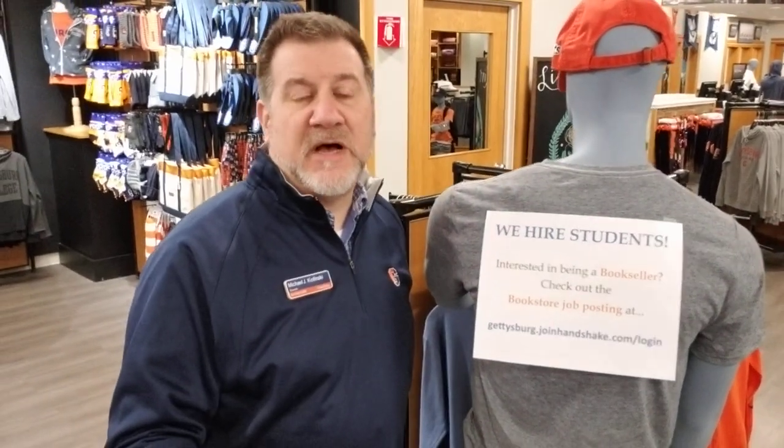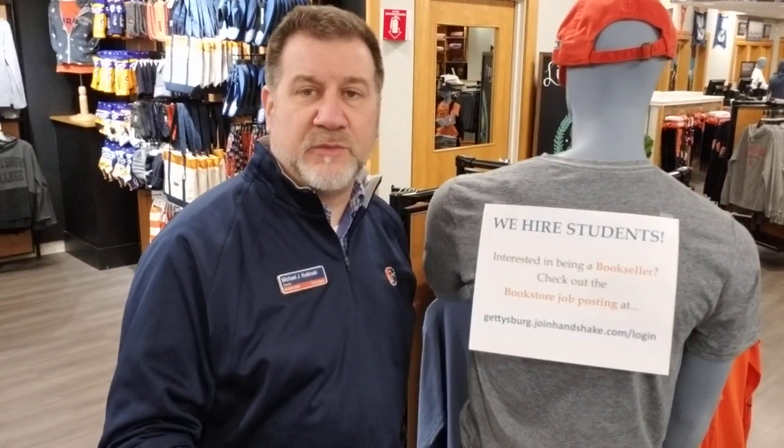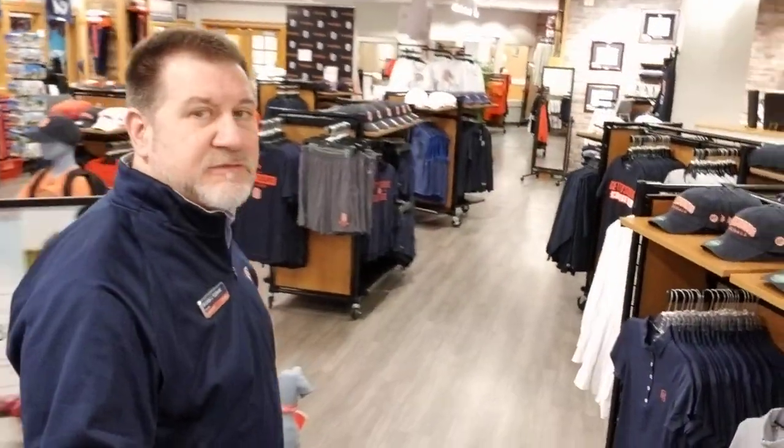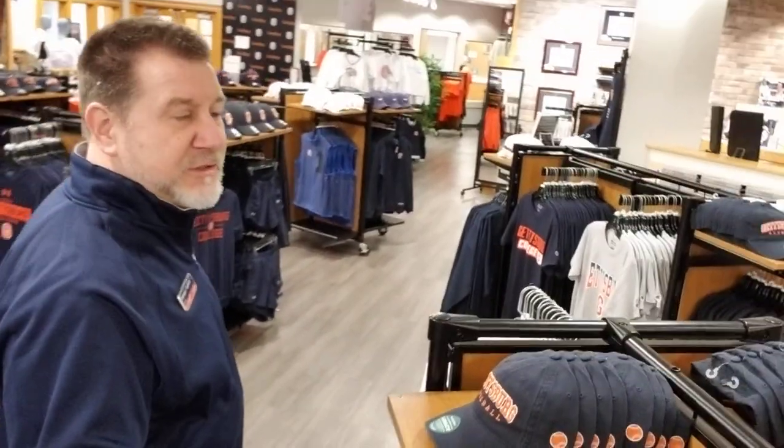We have a lot of questions regarding employment. For the bookstore we have some options — we hire student workers in the store, we call them booksellers, and we hire them through the college website called Handshake. Go to gettysburg.joinhandshake.com/login to apply. We usually get between 60 to 100 applications every semester for a handful of positions, so the sooner you get on the website the better. We normally post positions for the upcoming semester by early summer, so by June you should see some postings for the bookstore.